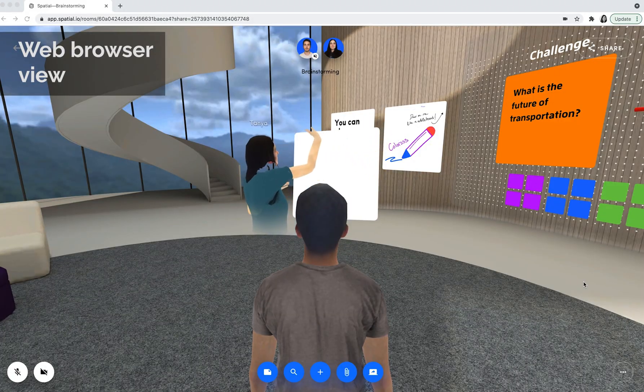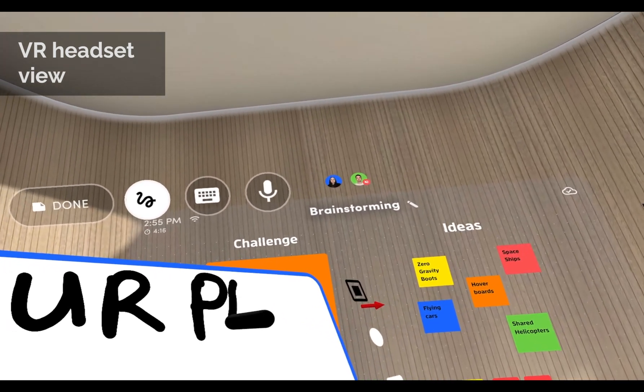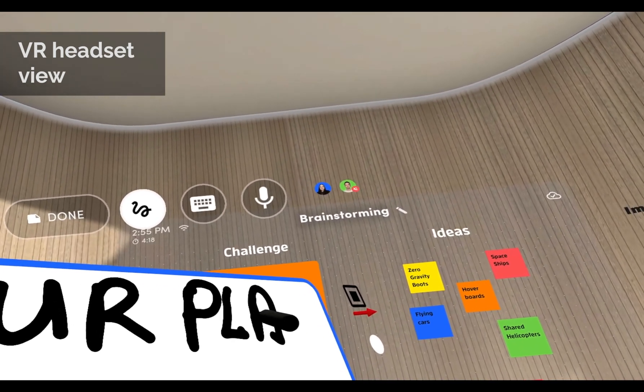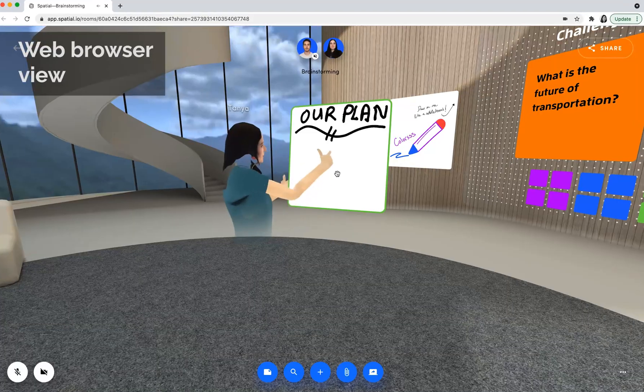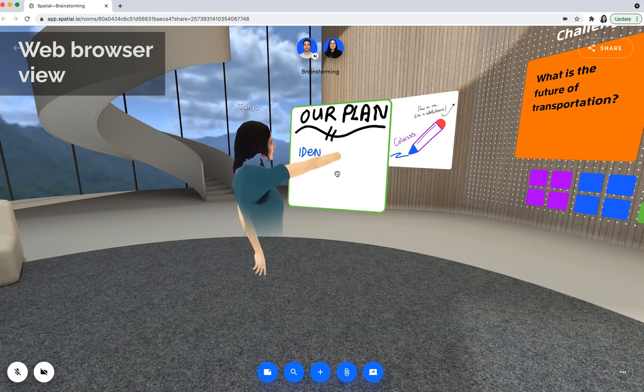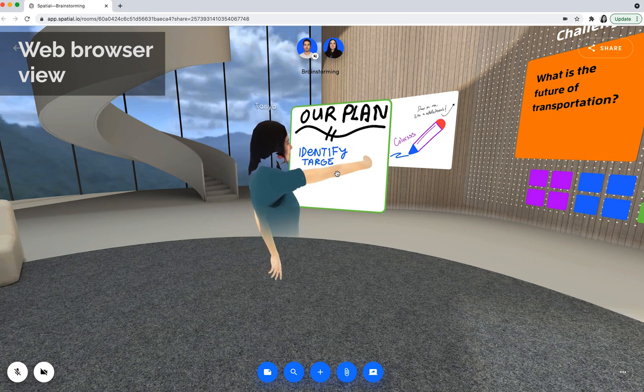Spatial also allows users to draw in the program, although I find it's not quite as fluid as it could be. This is definitely evolving — I'm sure they will improve the drawing ability and some of the user interface as well as they progress. So it's pretty cool to play with.